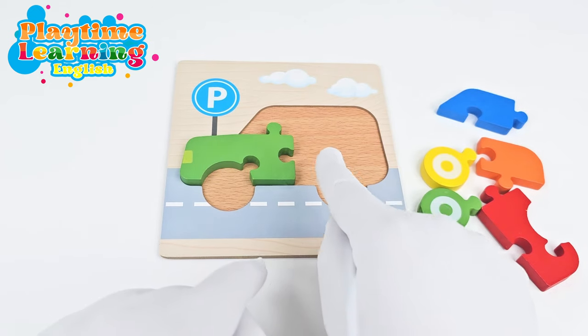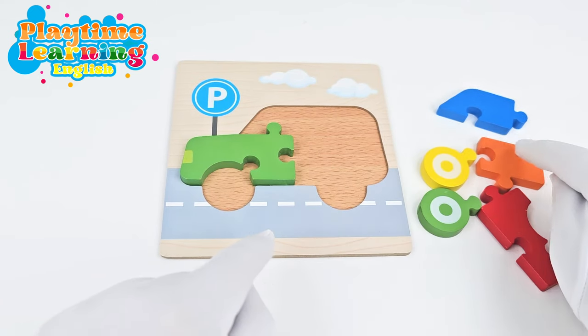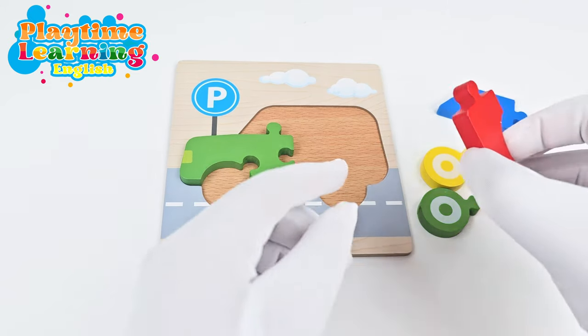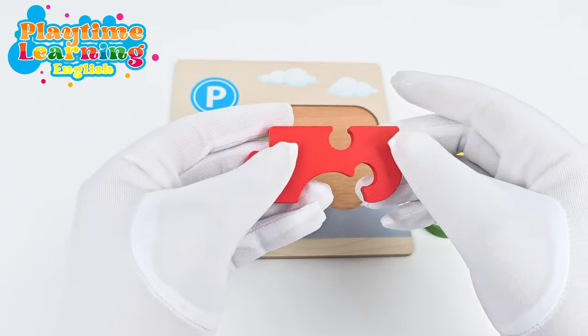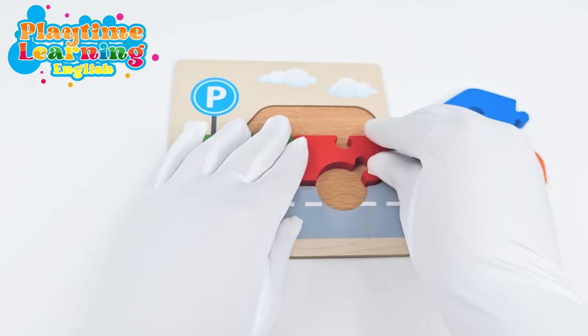Now we need another piece that's going to fit into this spot. And we know that this is too small and this is too small. So let's try this piece.